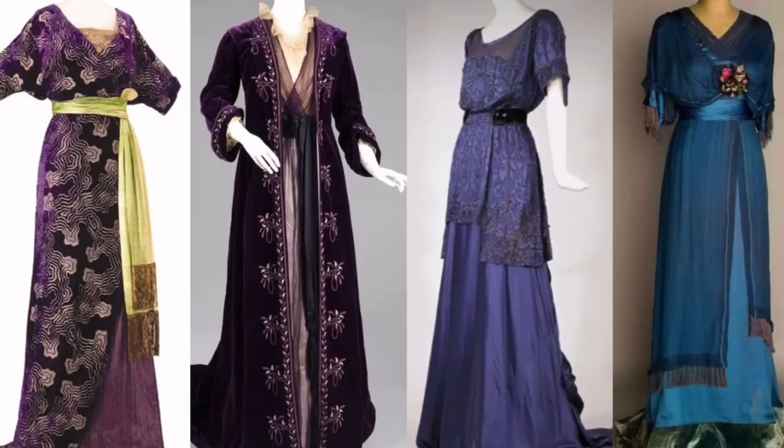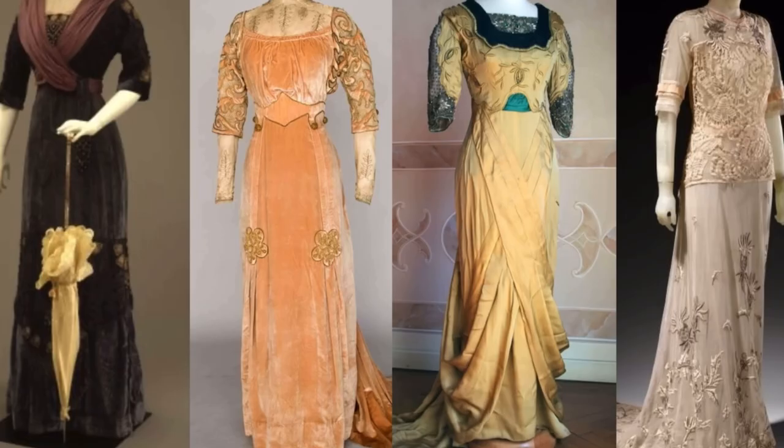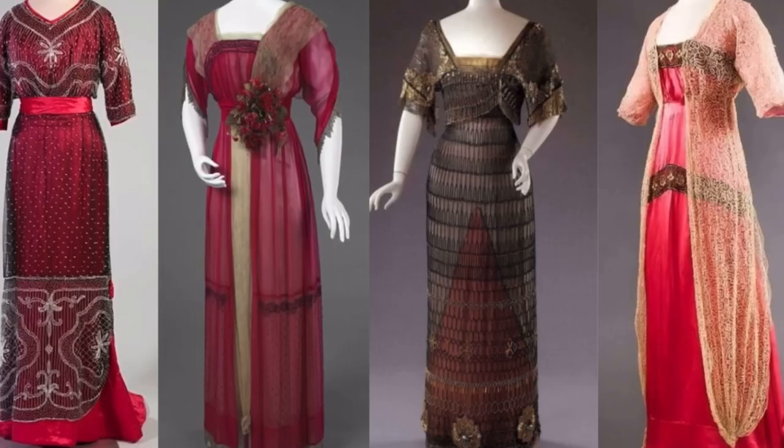If you had the means, as a woman you would change for luncheon to show off your wealth, style, and the beautiful fashions you had bought in Europe.